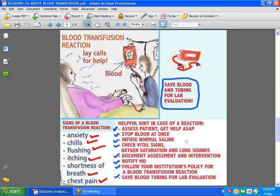Here are some helpful hints if your patient is having a reaction: don't just walk away. Assess that patient, get help, and stop the blood at once. Infuse normal saline to flush the system and dilute whatever is there. Check vital signs, oxygen saturation, and lung sounds in case the patient is starting to have congestion in the lungs due to the transfusion. Document your assessment and interventions, and let the doctor know. Always follow your institution's policies and procedures.